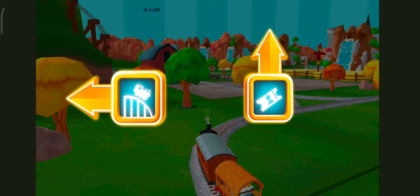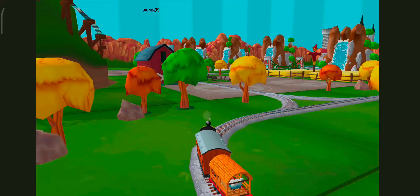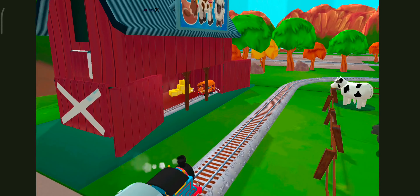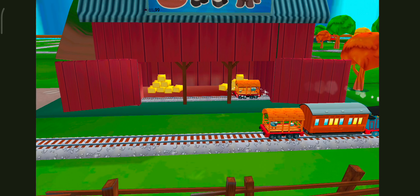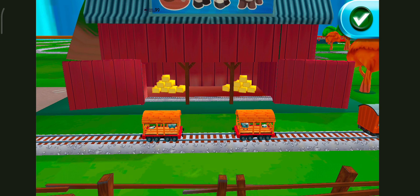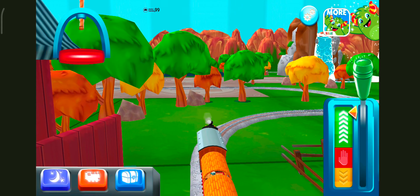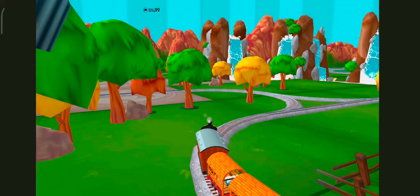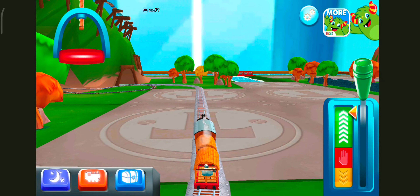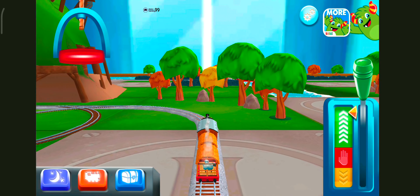Left leads to Cannonball Curve. Forward leads to Cannonball Curve — next stop, Cannonball Curve. What type of wagon should we pull? That's the way! Where to now? Left leads to Cannonball Curve. Help us steer through the sharp curves. Swipe left or right.